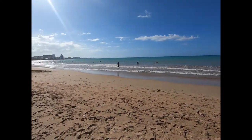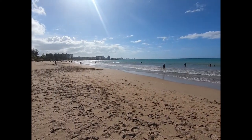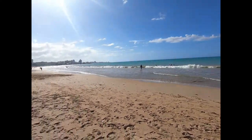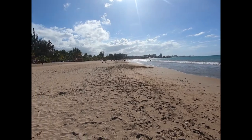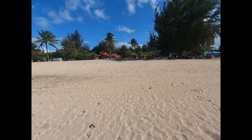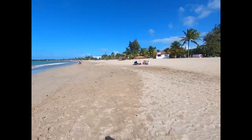Today the waves aren't so big. This is a really, really nice place to come, not that far from Isla Verde, and I highly recommend it.